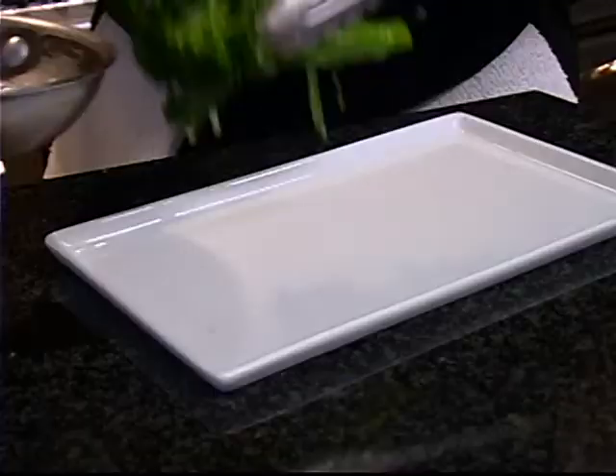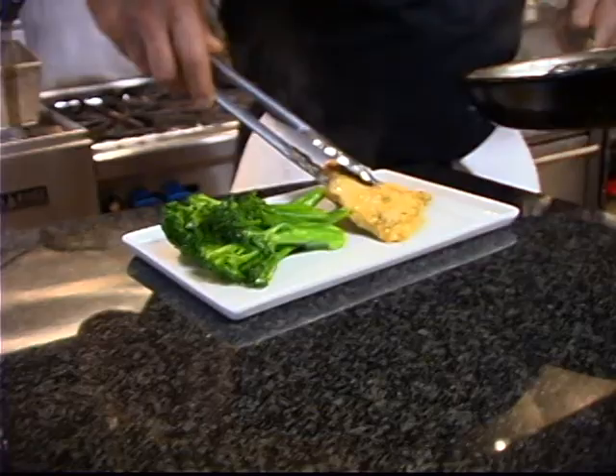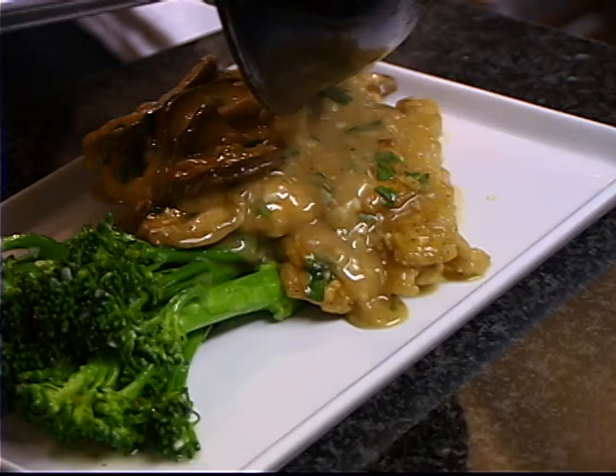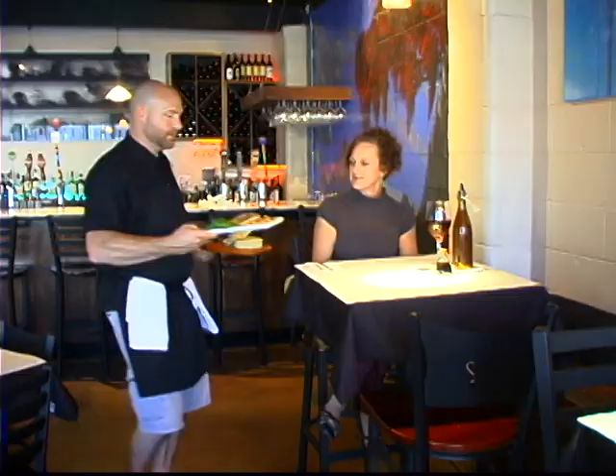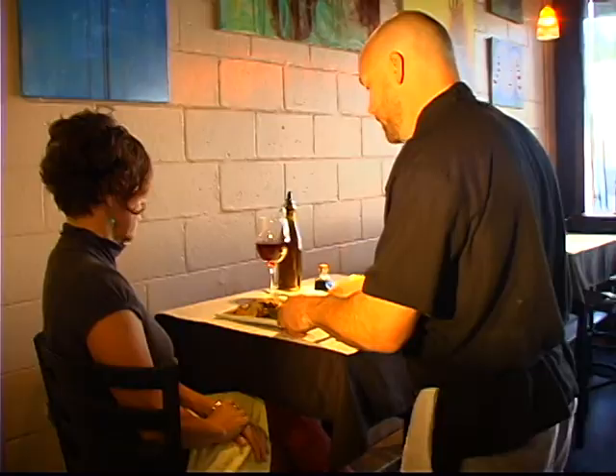Add a little bit of fresh cut parsley to it, and now I'm going to go ahead and plate it. Take my chicken, lay it on there just like that, and finish it off with this lovely porcini mushroom Marsala sauce. That looks beautiful — Black Trumpet's signature dish of chicken Marsala.